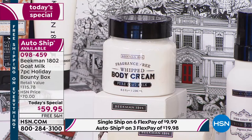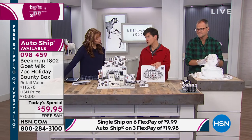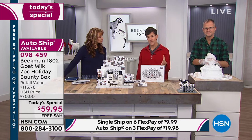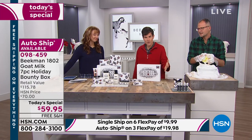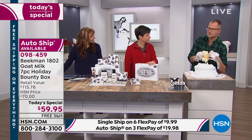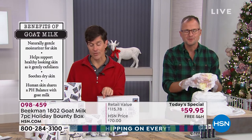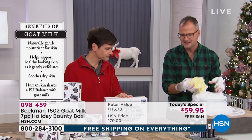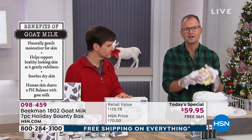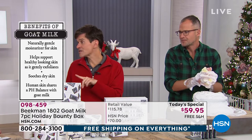There is no better value on Beekman 1802 for the entire year than the holiday bounty box, because holiday time is super important for a small company. We want people to spread the love. And the reason we've grown is that we don't run expensive TV or magazine ads, we don't have celebrity spokespeople — we want someone to try it, love it, and give it. Neighbors are our celebrities.